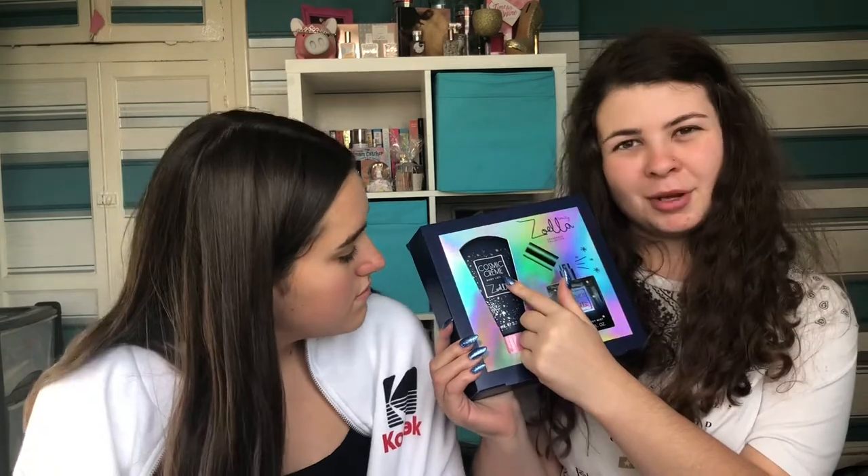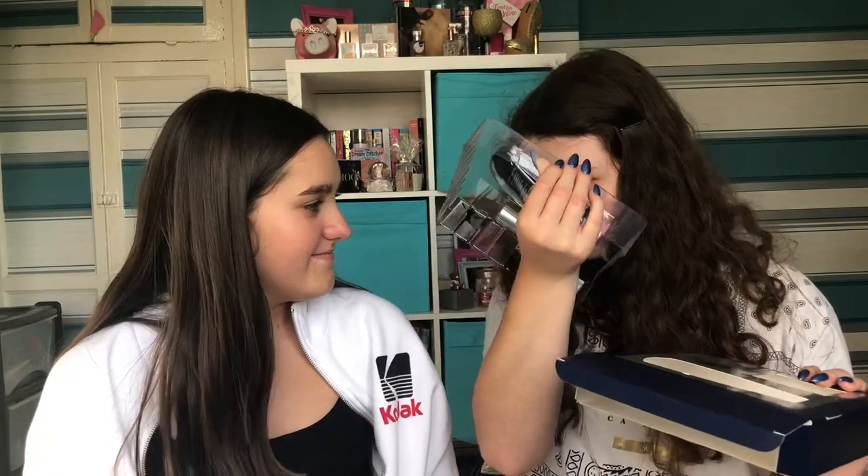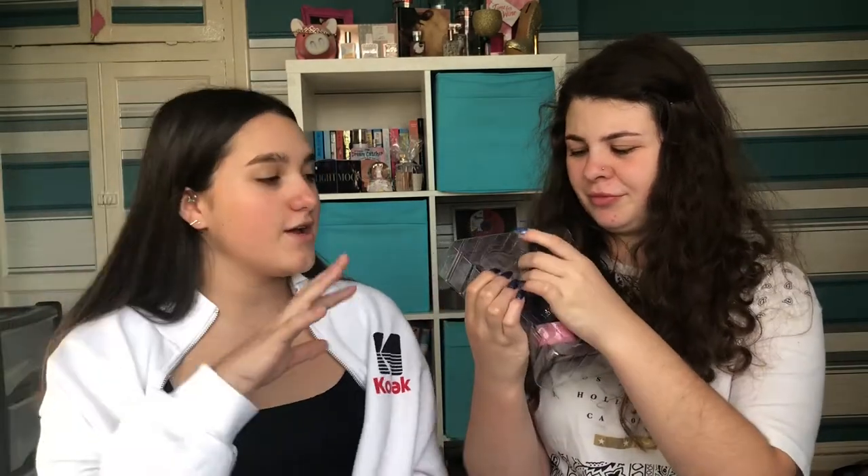The next product we got is this little set. In the set is a body lotion called Cosmic Cream, and then the new fragrance in the bottle, which I am so excited to try. That bottle is so cute. I think the whole range's packaging is cute — this whole theme, I'm in love with it. I can't express how much I love this packaging. We're going to try the body lotion first. I like how throughout the whole beauty range, the lotions have kept the same style of bottle with the pump cap. I own a couple of Zoella's other body lotions and I absolutely love them.